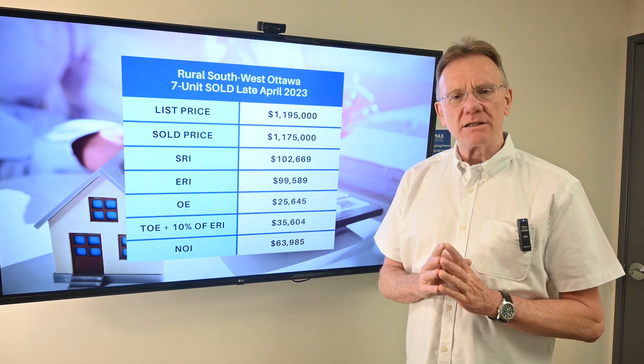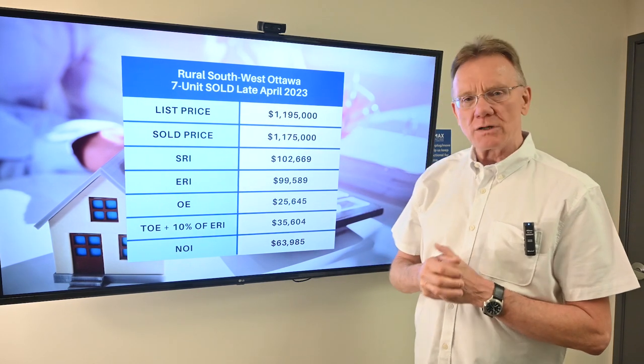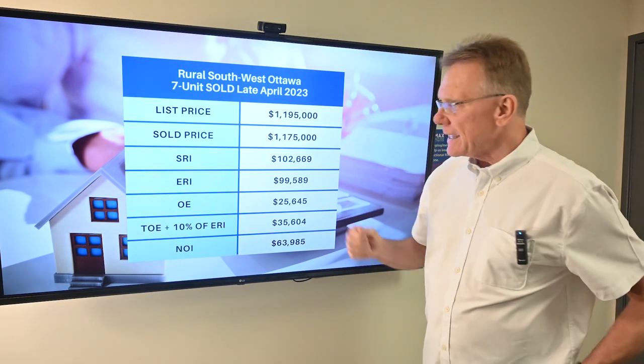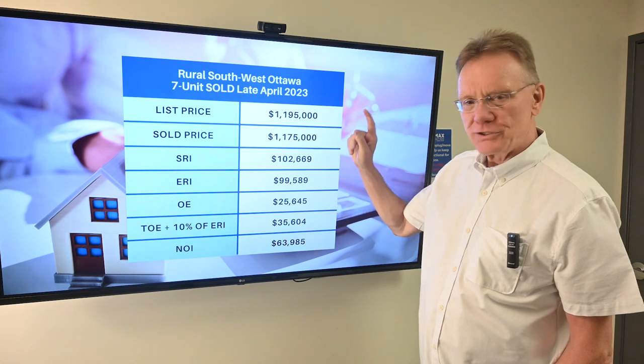What we've selected this month is a property located in rural Southwest Ottawa. It was a seven-unit building, and it was listed for just shy of $1.2 million.